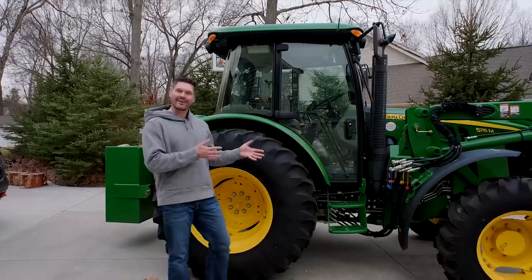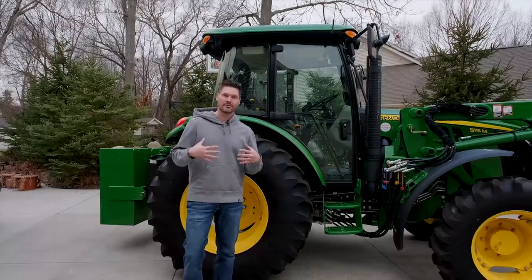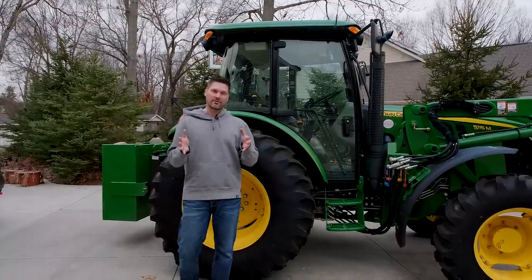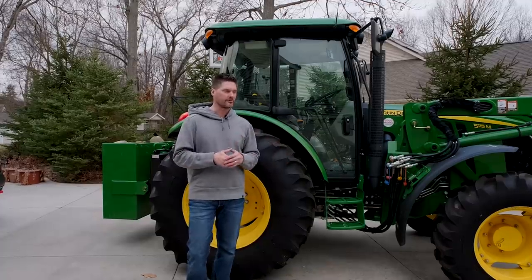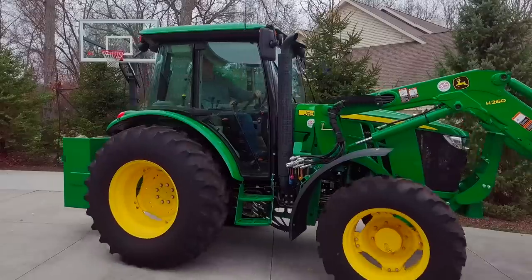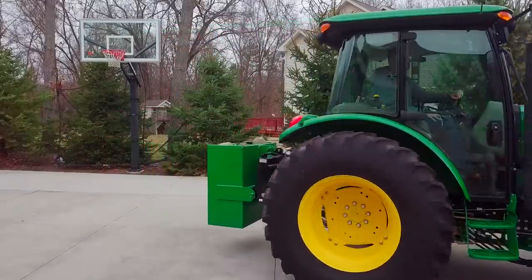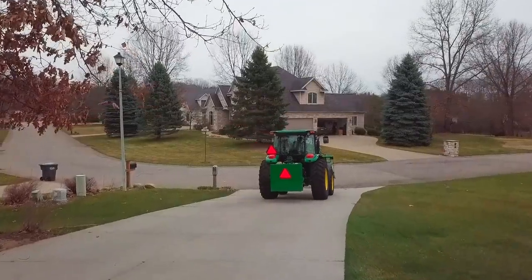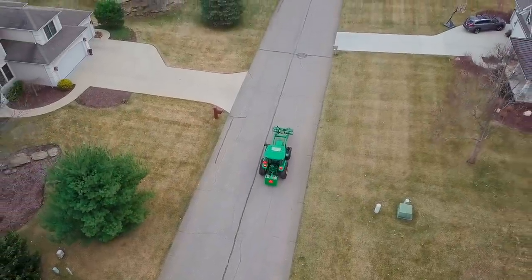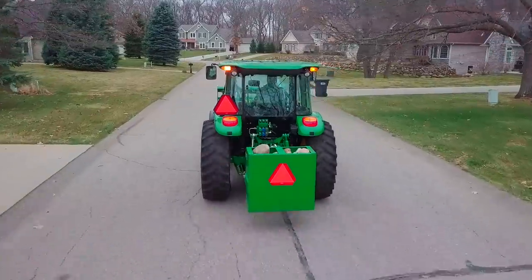The backstory on where I got this tractor: I'm located here in Kalamazoo, Michigan. This came from central Michigan. The gentleman that bought it ordered it new from the factory from John Deere, had it set up with everything you see on here — all the remotes and bells and whistles. He had big plans, big dreams, but life changed. He stored it in his barn, and him and his wife both got reassigned down south, I think maybe to the Carolinas for work.